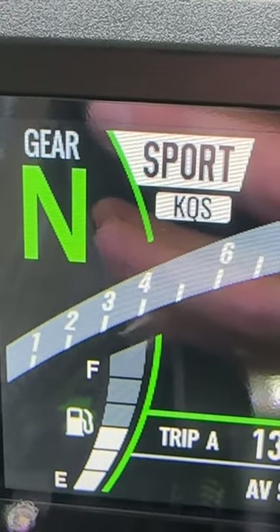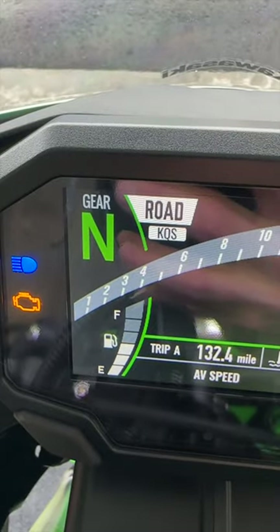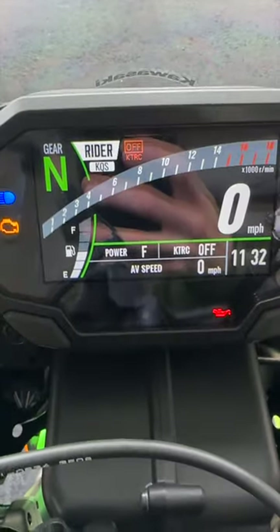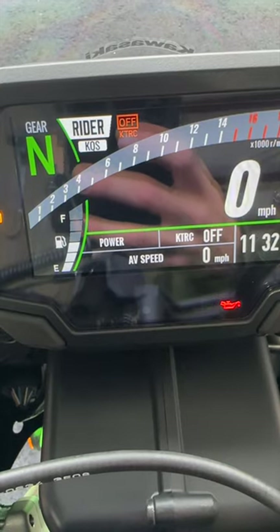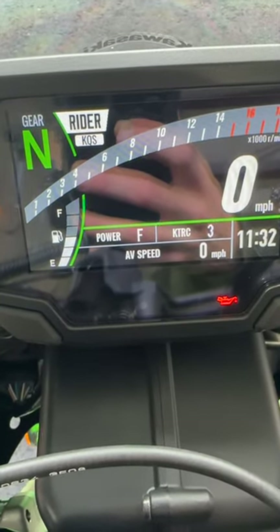Number three are the ride modes. I'm in sport mode right now, but there is also a road mode, which adjusts the power level and traction control level. You also have a rain mode, which would be great for a day like today, and then finally a customizable rider mode, so you can change your power level between two settings and your traction control level between four settings.